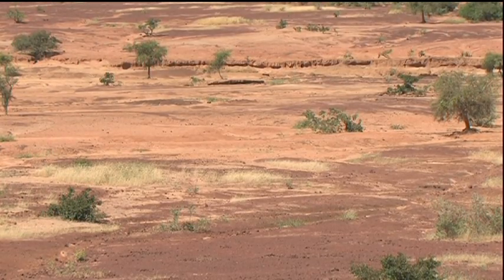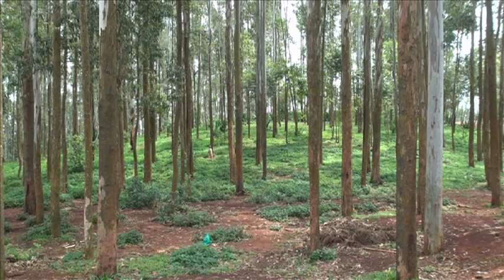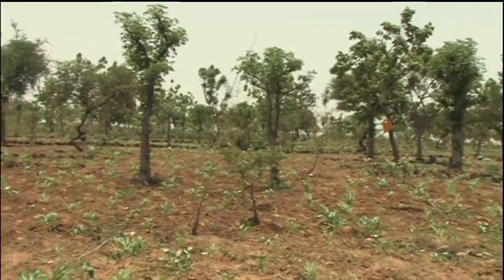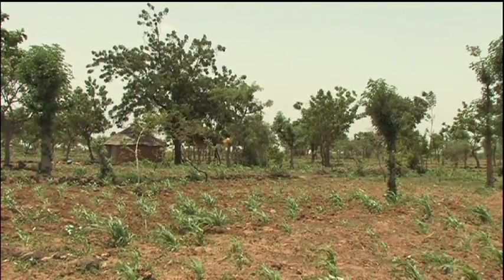But many tree planting schemes failed. The wrong species were promoted and village woodlots were unpopular. However, all around were traditional systems that outside agencies had overlooked – indigenous trees protected by farmers in their own fields.